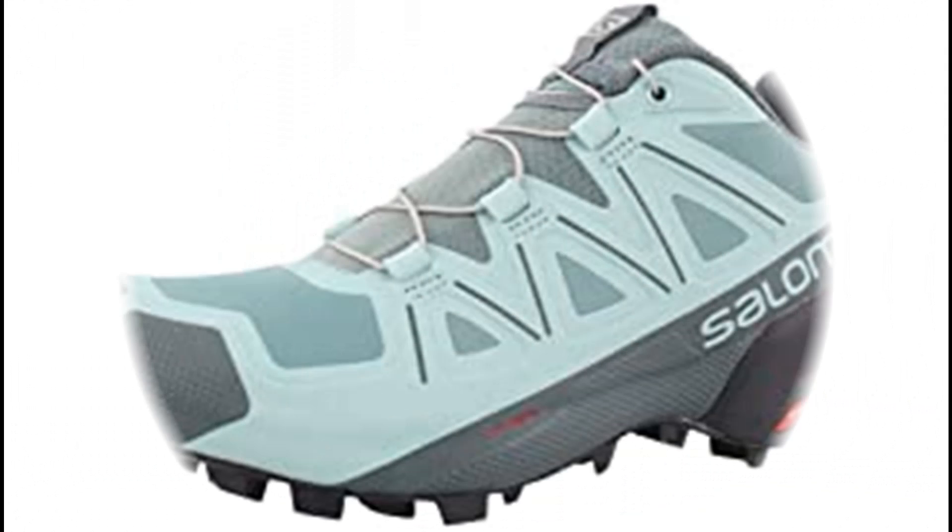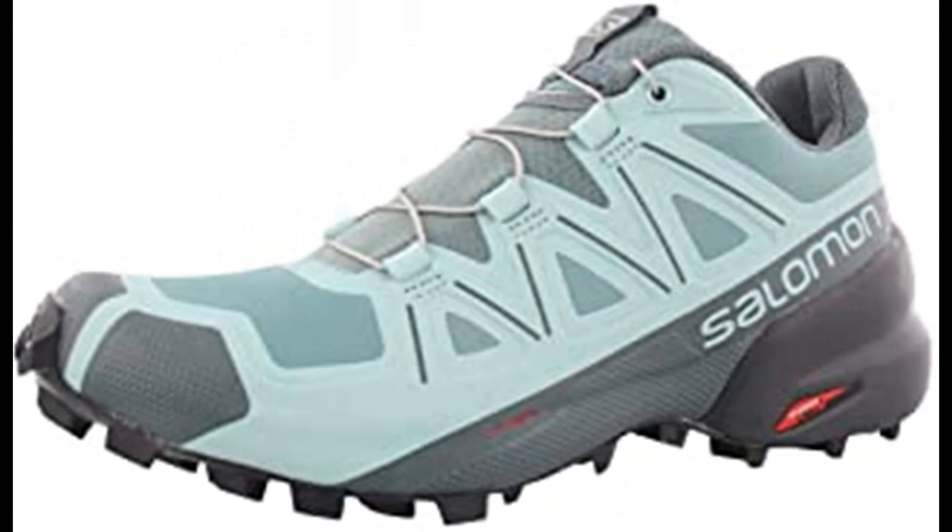Number 5: Salomon Speed Cross 5 women's trail running shoes. Imported rubber sole trail running shoes featuring an aggressive grip, precise foothold, and protection. The Salomon Speed Cross 5 is the ideal shoe for runners who want to conquer soft, technical trails. Redesigned with deep, sharp lugs for an improved grip and a more dynamic upper for better fit and stability, the Speed Cross 5 is the perfect shoe for trail runners who aren't afraid of wet, dirty terrain.